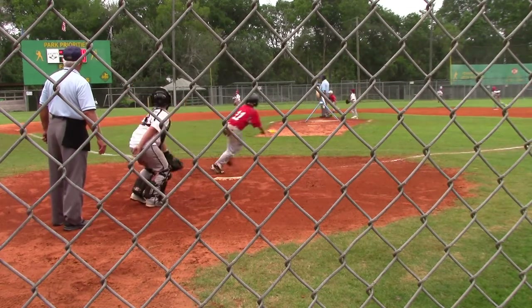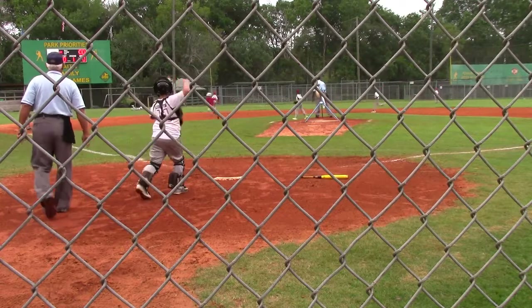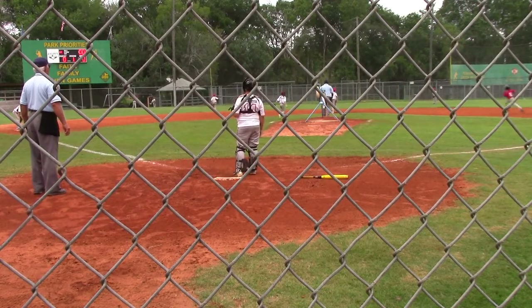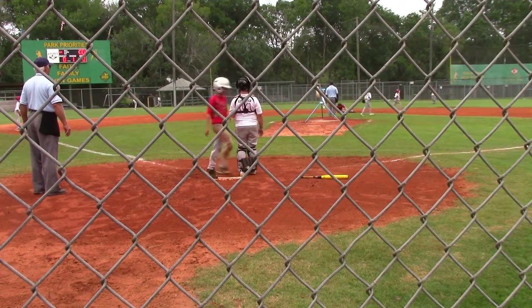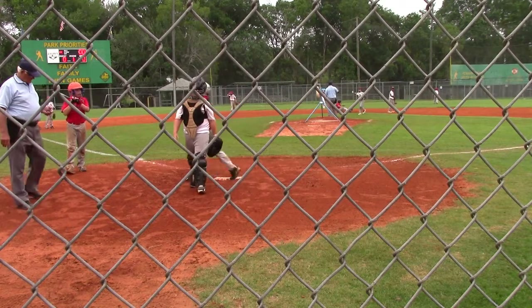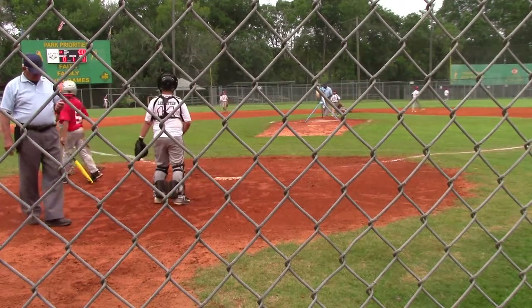Two strikes and he lines it into left field — it's in for the base hit. Cameron Ledford will score because the ball gets by the left fielder. Mosley's headed towards second base, here's the throw, but it's way off line. Lines leading 1-0. The boys scored three in the first inning of our first broadcasted game today.